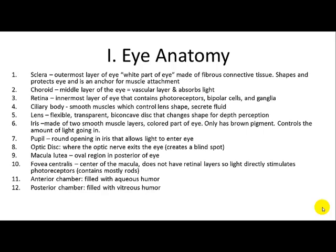The choroid is the middle layer of the eye where light is absorbed, and it's the vascular layer where the blood vessels are. The retina is the innermost layer, where the photoreceptors are, including bipolar cells and ganglia neurons. The ciliary body is smooth muscle that controls the shape of the lens and also secretes fluid. The lens is a flexible, transparent, biconcave disc that changes shape so you can see things near or far.